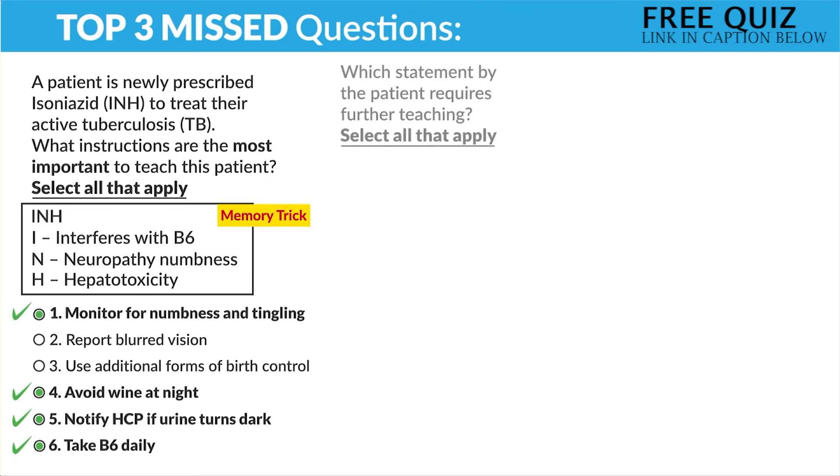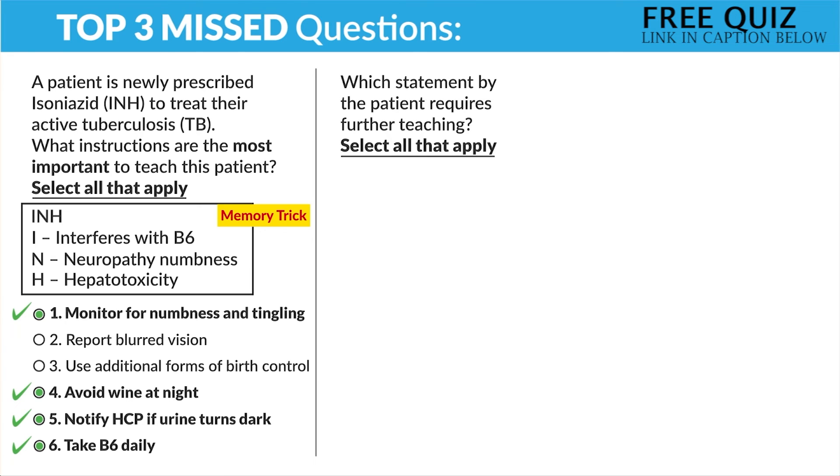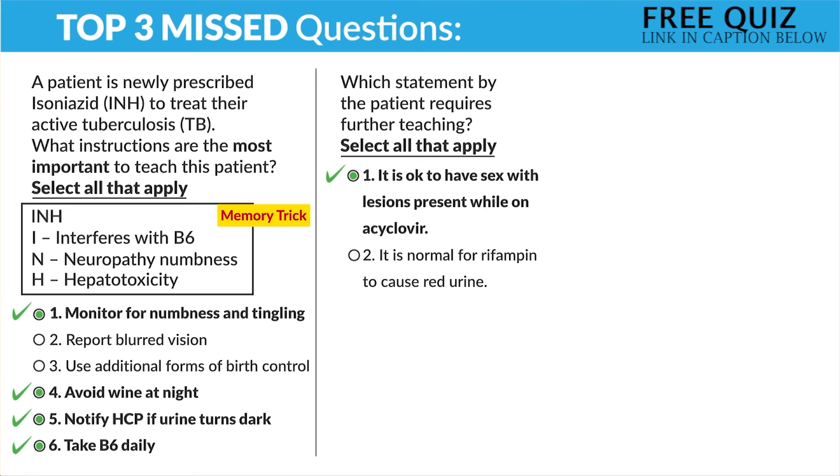Question number two — which statement by the patient requires further teaching? Select all that apply — we're looking for the no-nos, the incorrect statements. Number one — it's okay to have sex with lesions present while on acyclovir. No, that's a huge no-no — we're avoiding sex while herpes lesions are present. Number two — it is normal for rifampin to cause red urine. Yes, that's what we call redfampin — totally normal for rifampin to cause red and orange body fluids.